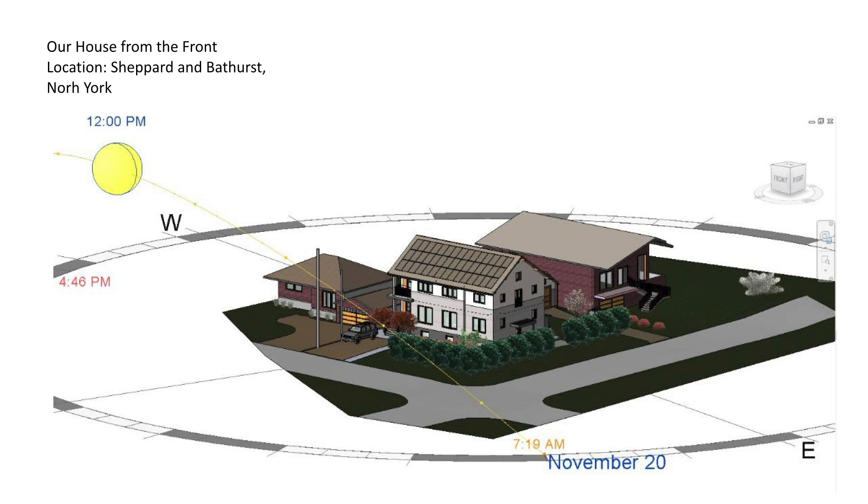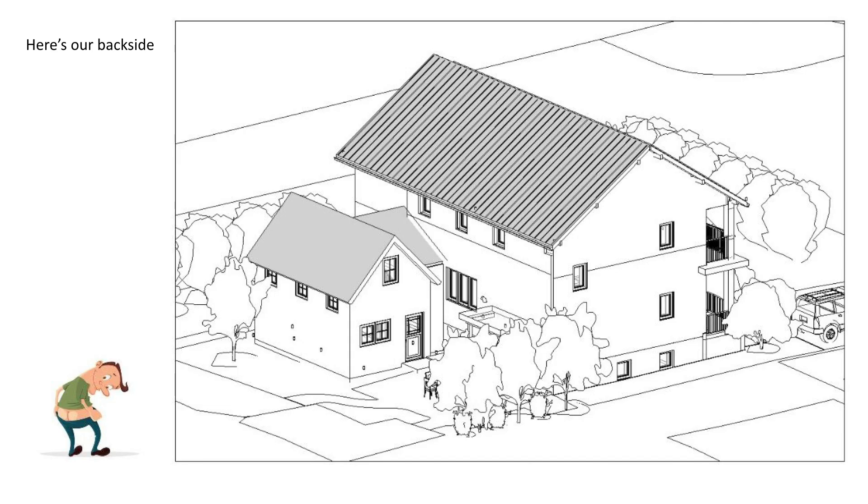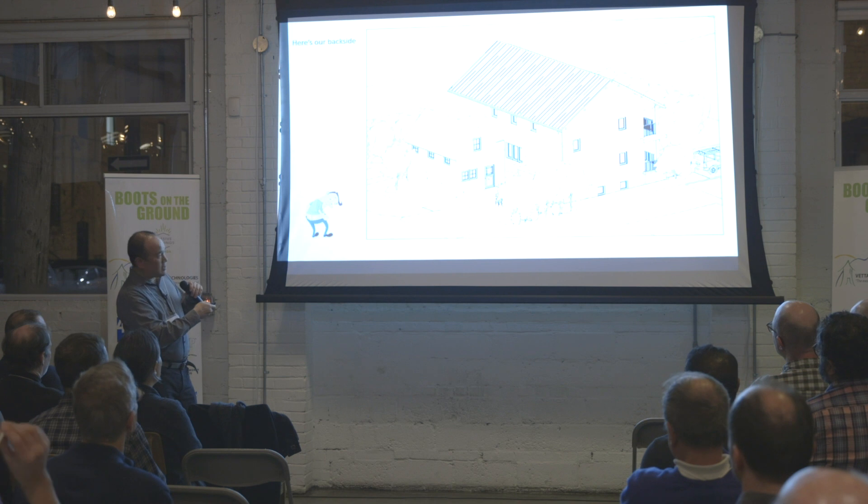This is a model of our house. Those are our neighbor's houses. So we're going to go through this house part fairly quickly. The back side of the house — we didn't actually put the garage here, it's actually here, but I like this design better.